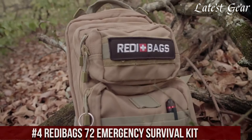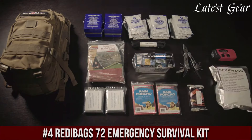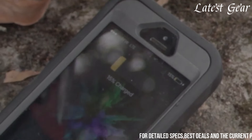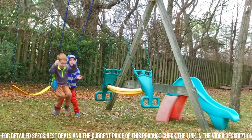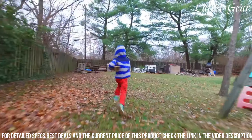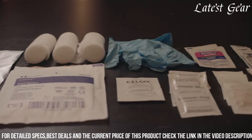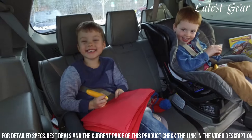Number 4: ReadyBag's 72 Emergency Survival Kit is a comprehensive and well-equipped emergency preparedness solution designed to provide essential supplies and tools for individuals or families during unexpected disasters or emergencies. The kit includes a wide range of carefully selected items to address various needs, ensuring you are equipped with the necessary resources to endure challenging situations. Inside the durable and compact backpack, you will find food and water rations, a first aid kit, a multi-tool, a flashlight, emergency blankets, a radio, hygiene and sanitation supplies, and much more. The food and water rations are specifically packaged to have a long shelf life, providing sustenance during an extended emergency.